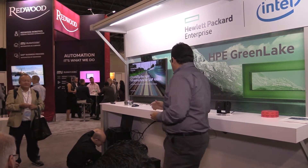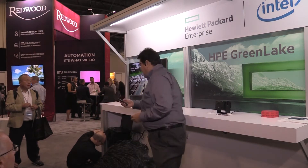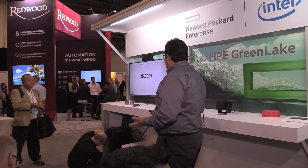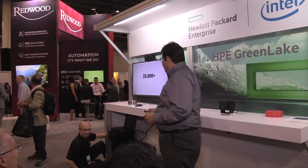Welcome everybody to HPE. This is the last presentation for today, so I'm going to do a quick conversation about our portfolio. You guys have some questions, so I'll be addressing those as well.